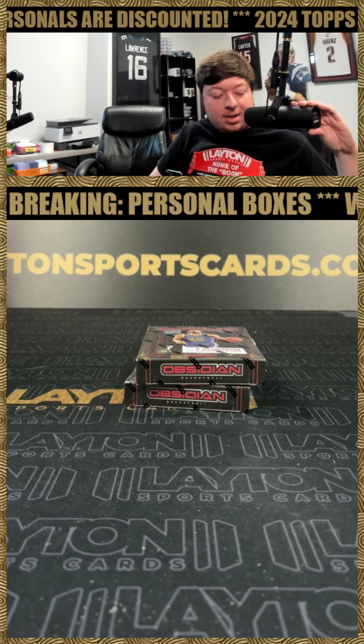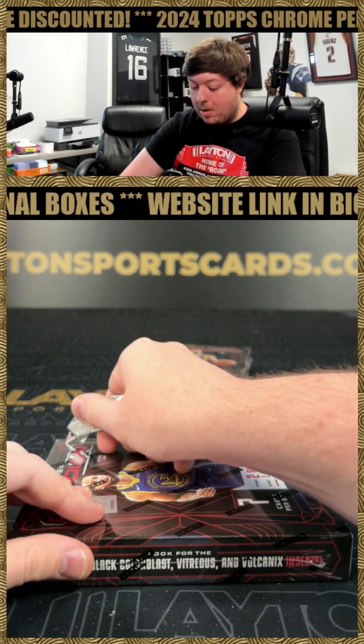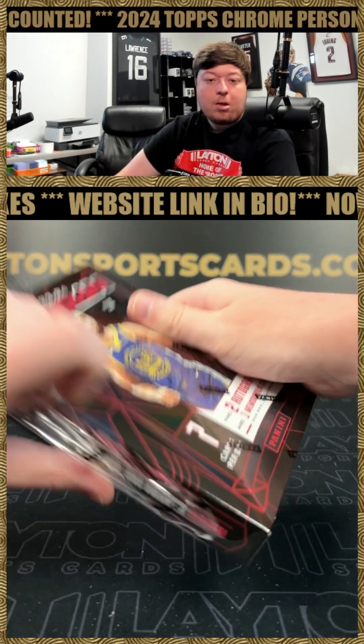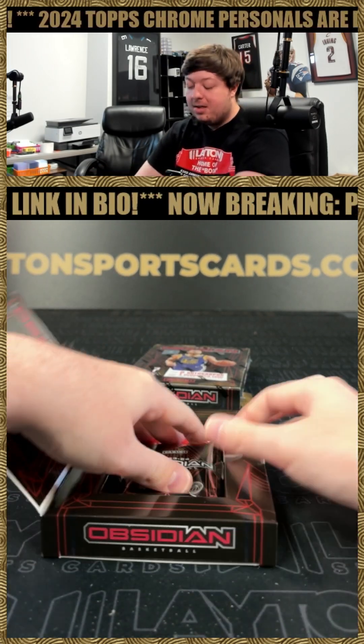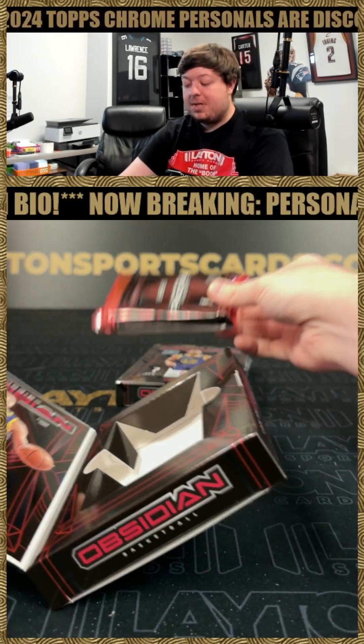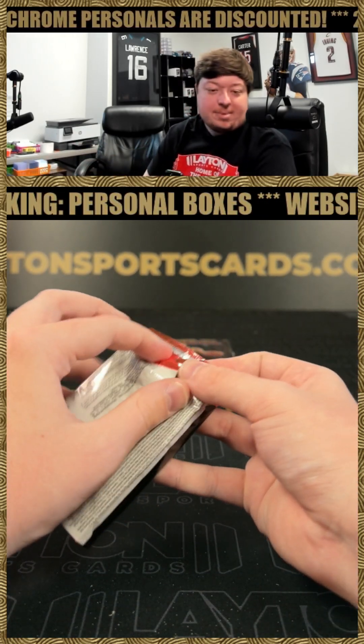Two 23-24 Obsidian Basketball Hobby. Plenty of options to choose from on our website as well, guys — baseball, basketball, football, soccer, wrestling, racing, UFC, Pop Century.